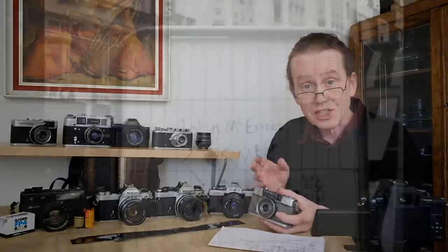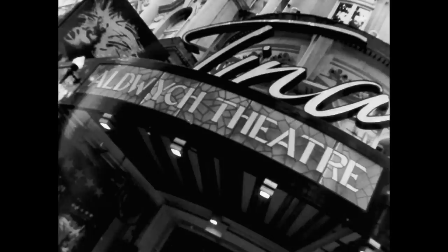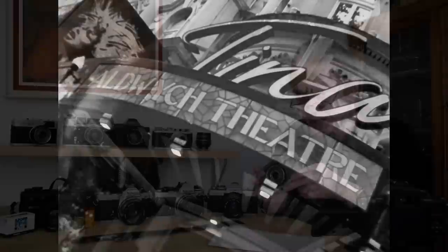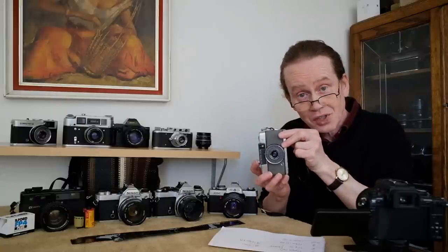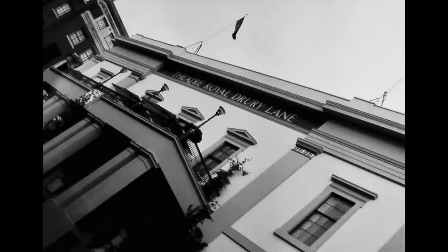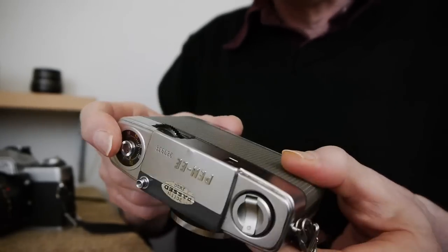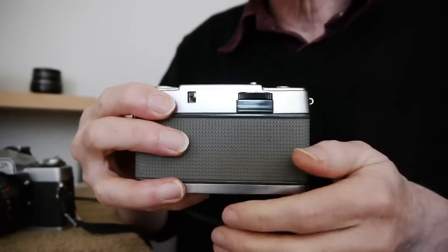This is a half-frame camera, which means it takes double the number of shots of an ordinary 35mm camera. To take a landscape shot you turn the camera horizontally; for a portrait you turn it vertically. This gives you 72 exposures on a roll that would only give 36 in a standard 35mm camera. There's a shot counter on the top deck and it's very simple to use — just wind it on using the wheel on the back.